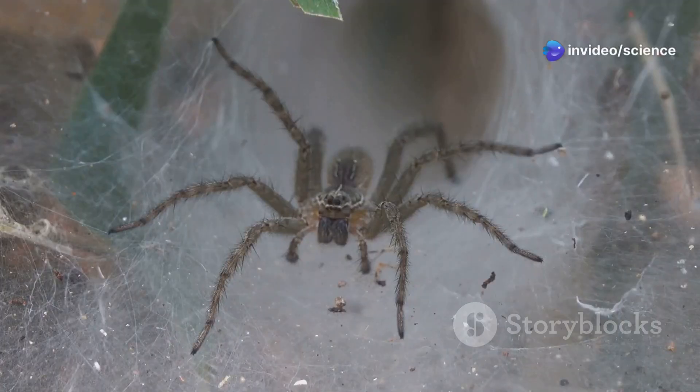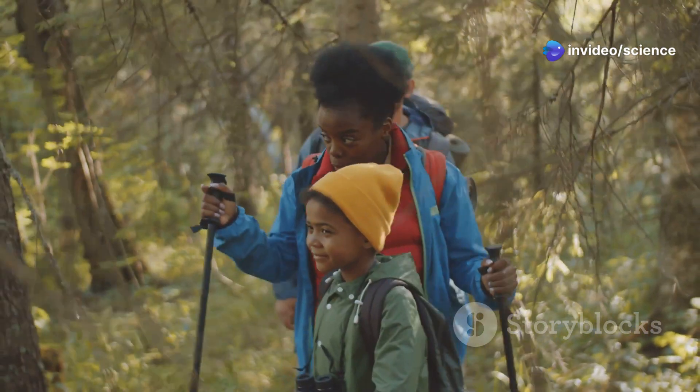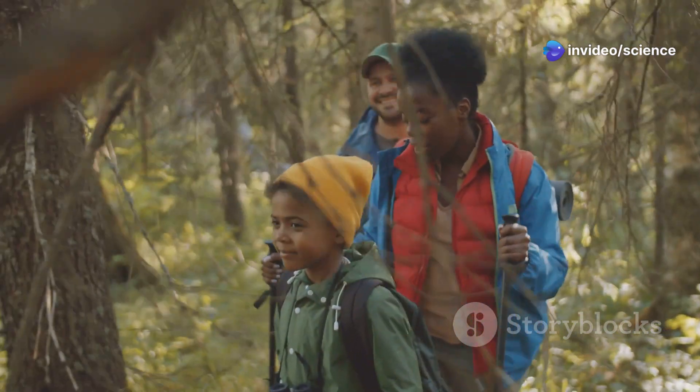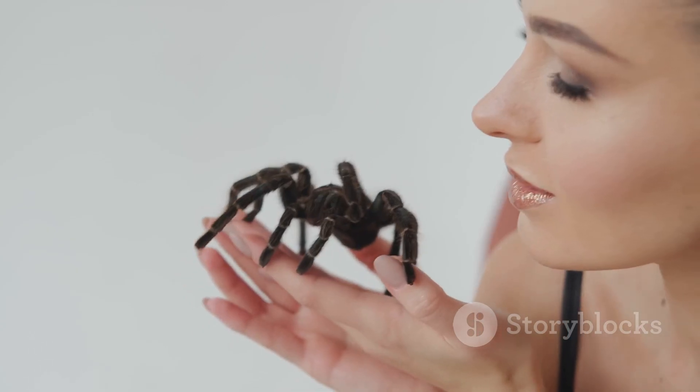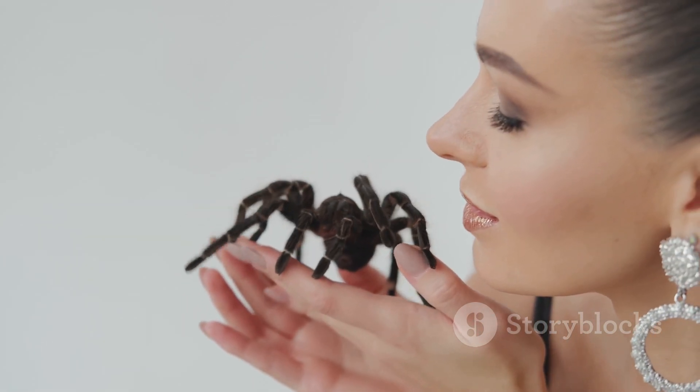This is no ordinary spider. This incredible creature was discovered by a family out on a bushwalk. They were amazed by its size and knew it was something special. Carefully, they contacted the zoo, who came to collect the spider.